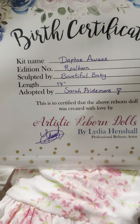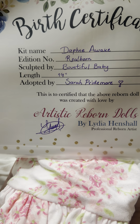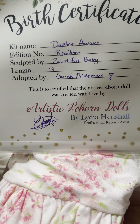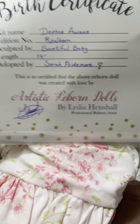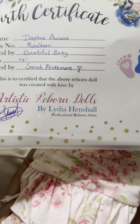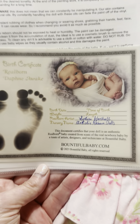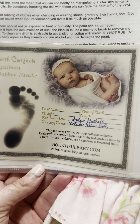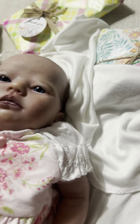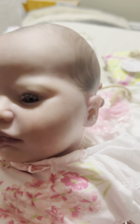Here is her birth certificate. She's the Daphne Awake by Bountiful Baby. She is 19 inches long. And she is by Artistic Reborn Dolls; the artist's name is Lydia Henschel. That's a really nice presentation. There's her COA and some care instructions. And there's the real Daphne — I think I'm going to keep her name as Daphne for now. I kind of like that.